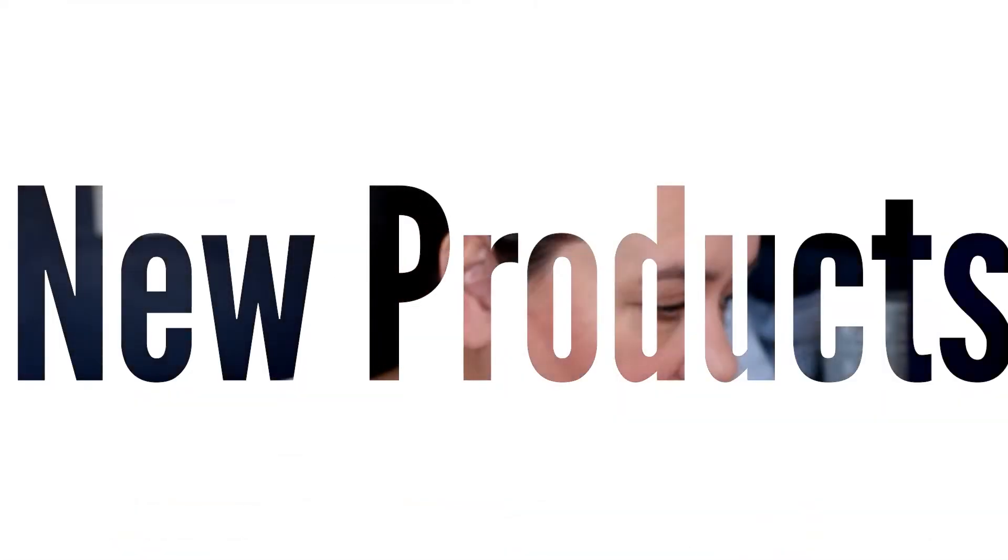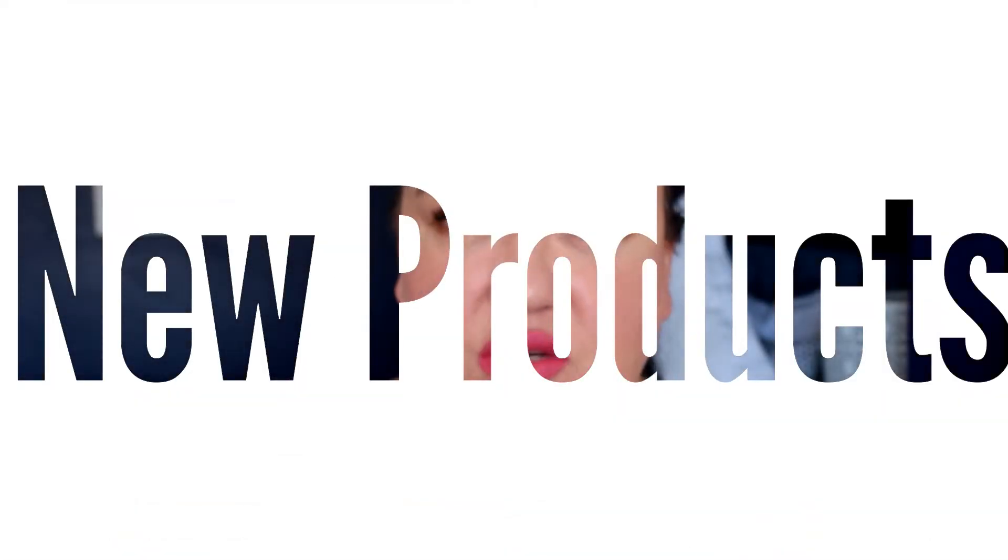Hello my lovelies, welcome back. I have a product video for you. Some of them are bought and some of them are gifted — they were sent to me by a friend. So it's a mixture: old favourites, newbies. I've been using some of them, so there are quick reviews as well. No particular order. I'm wearing two of them today, which I need to see on the video.